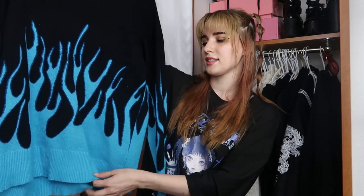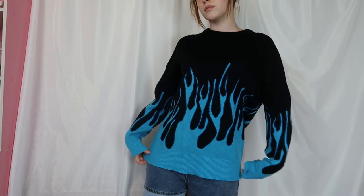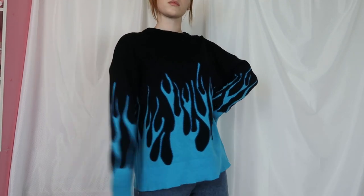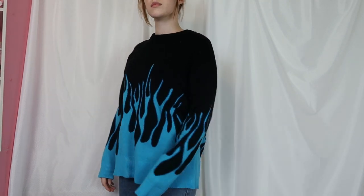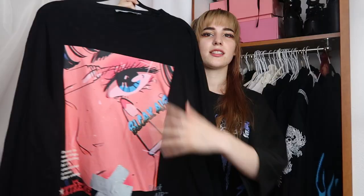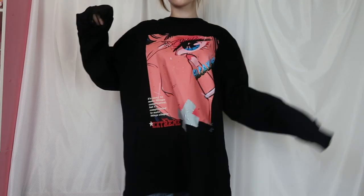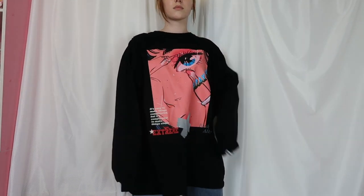Then there's this sweater from YesStyle with blue flames — super comfortable, the quality is so great. It's one of my favorite winter pieces because it's just so warm, fluffy, and soft with a great cut. The last piece is this long sleeve shirt with a beautiful eye print on the front — it's really pretty, a little oversized and long. I either wear it as a dress or with cargo pants on a comfy day.